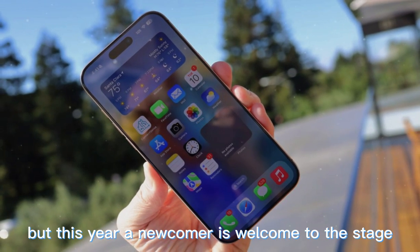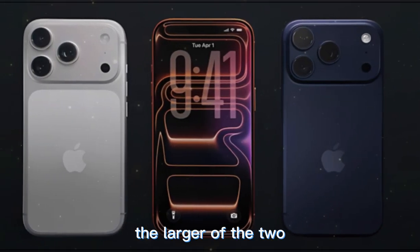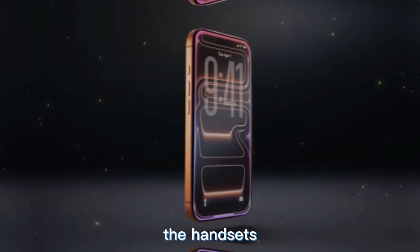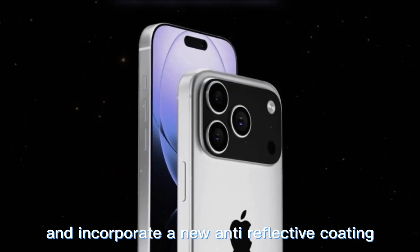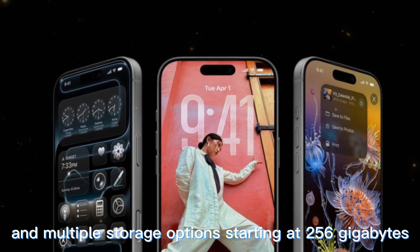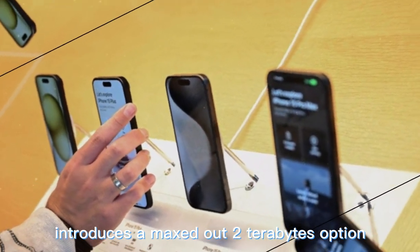The new Pro duo was released alongside the vanilla iPhone 17, but this year a newcomer joins the stage — the iPhone Air, which replaces the Plus model. The iPhone 17 Pro Max and its smaller sibling, the iPhone 17 Pro, boast expansive 6.9-inch and 6.3-inch Super Retina XDR displays with ultra-thin bezels, supporting a 120Hz ProMotion refresh rate and a new anti-reflective coating. Under the hood, both are powered by the A19 Pro chip, paired with 12GB of RAM and multiple storage options starting at 256GB.